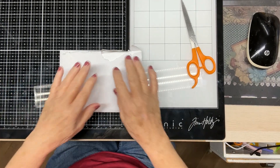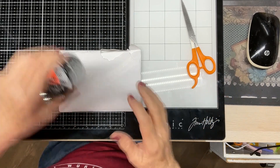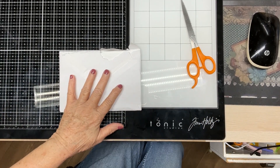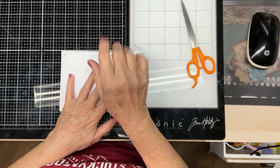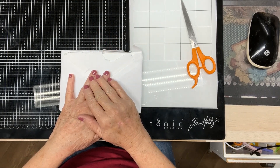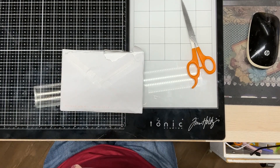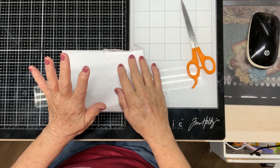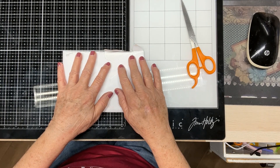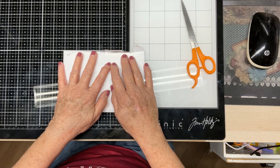Hello, everyone. This is Judy coming to you from my scrapbook loft, and I got some mail here from Gina Loves to Craft. Hi, Gina, honey. If you're visiting my channel for the first time, welcome. I hope you enjoy your visit and that you will come again sometime. If you're a returning visitor, welcome back and thank you. Thank you all so much.